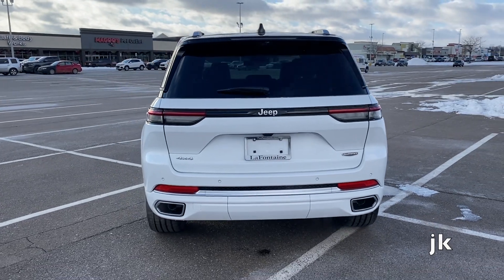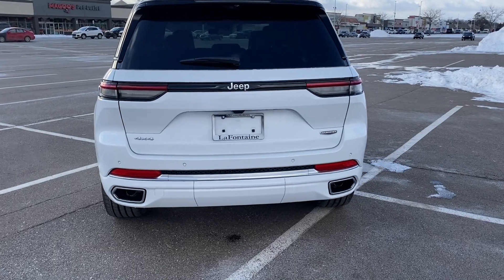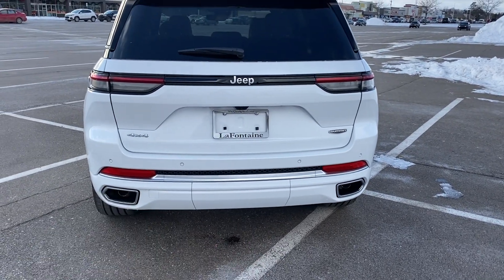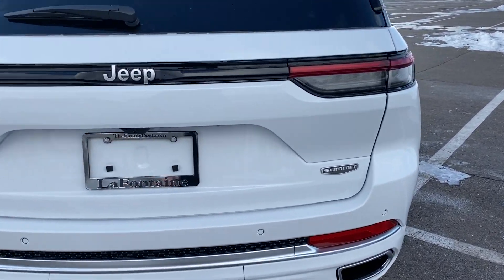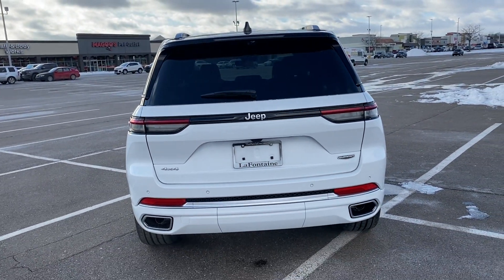Cool looking back end. Dual tailpipes. We've got the hitch that's hidden right there in the middle — that's where the hitch is. We've got our usual Summit badge. Cool looking light setup too — lights are really nice looking.